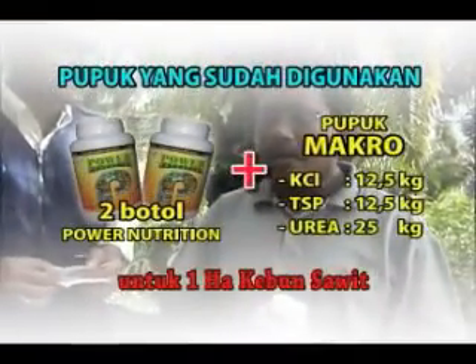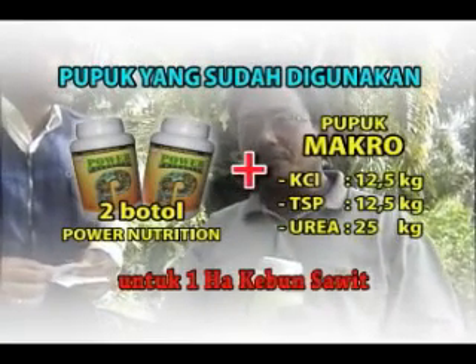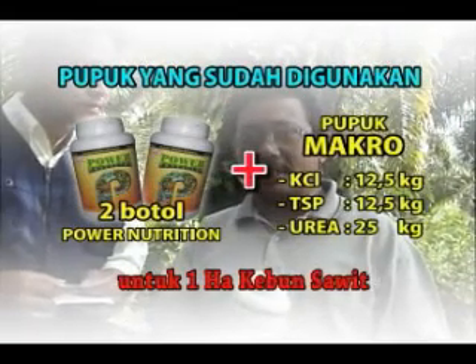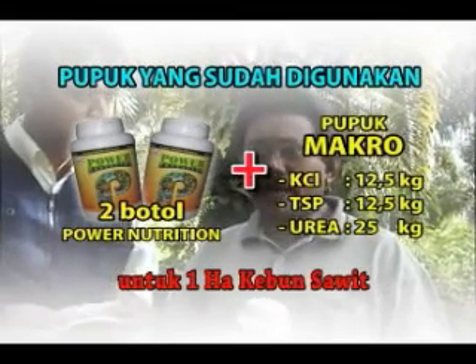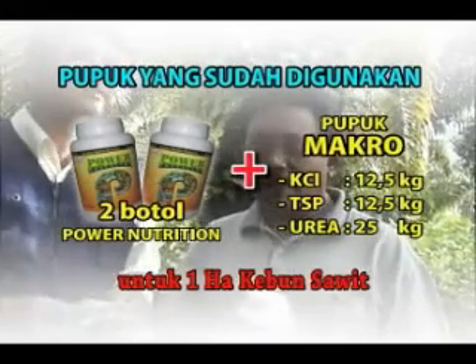Berapa botol Power Nutrition ini Pak? Kalau untuk 1 hektare, saya kasihnya 2 botol Power Nutrition, kemudian KCL 12,5 kg, DSP 12,5 kg, untuk urea 25 kg. Kalau kita total dengan biaya itu sekitar 300 ribu, sudah termasuk semuanya.